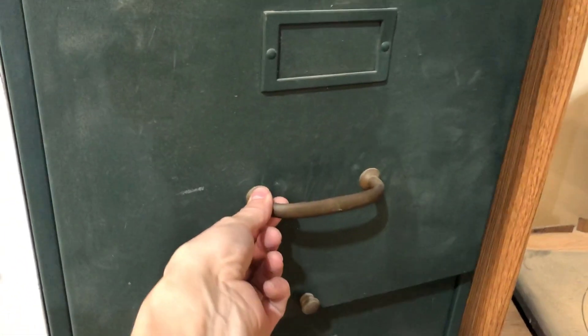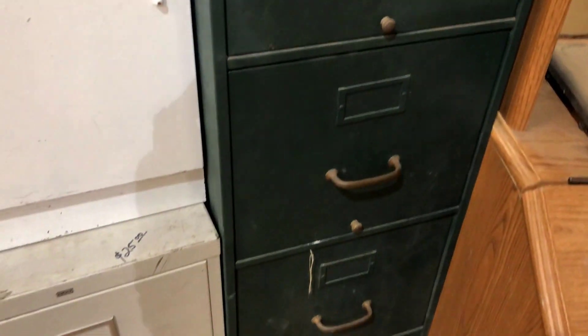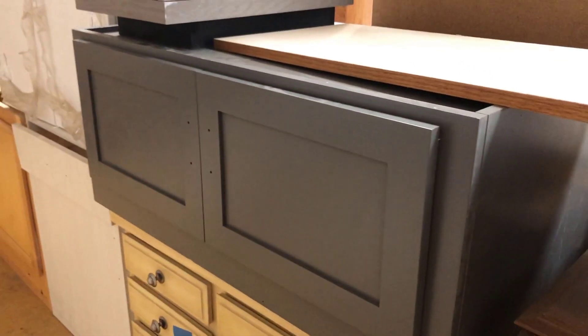I loved this vintage filing cabinet. It was like the perfect olive green and it had these little brass vintage handles and a little lock — so cute. This was a pretty new cabinet, perfect for like a little bench seat or window seat. Already built, just needed little handles. Super cute.